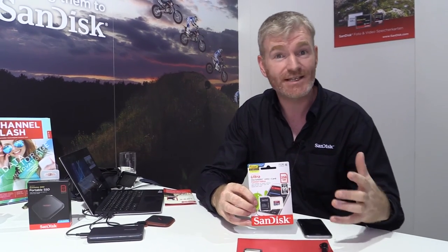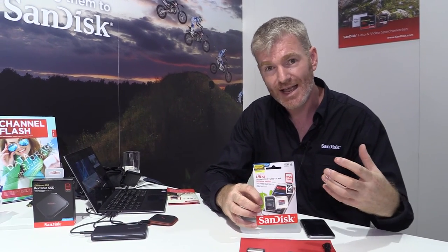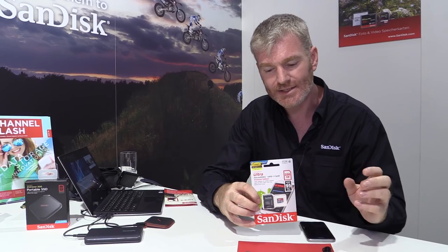We've brought out the 256 in Ultra with speeds of up to 90. We also have an Extreme version due to ship shortly, which is even faster — up to 100 reads and about 80 writes. So it's really good for 4K video. That gives you a whole portfolio of storage, which means you're never going to run out on any of your mobile devices. All of these are available now on Amazon or any of your other key retailers.